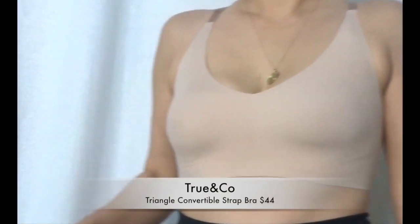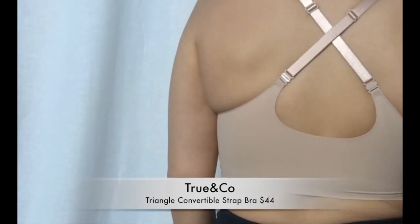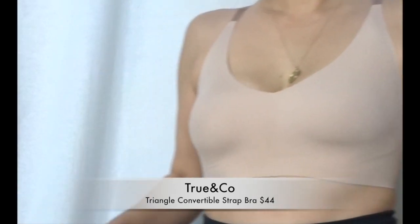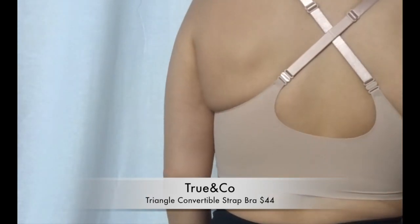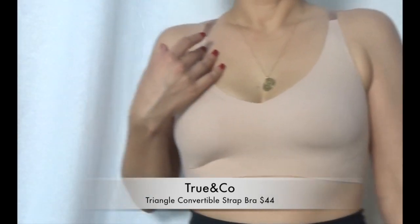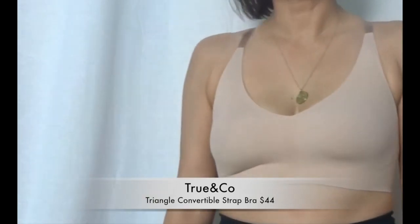This one is from True & Co. First impression: the feel of this bra is like butter — it is so soft. It's like a sports bra, except you can't jump around and do burpees in it because the support just isn't there. The comfort level is great, so I'm sort of torn on it. It's definitely a very comfortable bra and I would grab this to wear on the weekends.